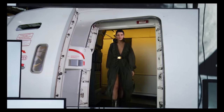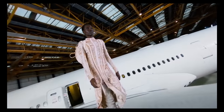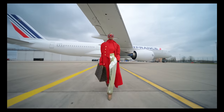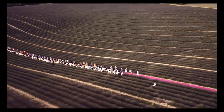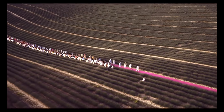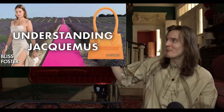The Balmain Fall 2021 show took place on the actual wing of an Air France plane, with much of the show's theme centered around the return to the glamorous age of flying. Now let's talk about the master of outdoor shows — Jacques Mousse. Spring 2020 was executed in a lavender field in Jacques Mousse's beloved south of France.